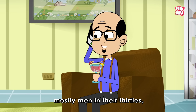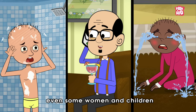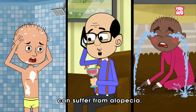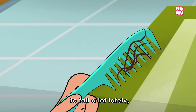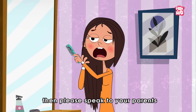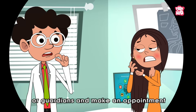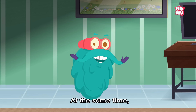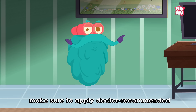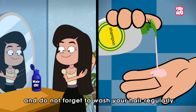Though balding seems to affect mostly men in their thirties, even some women and children can suffer from alopecia. If your hair seems to fall a lot lately, please speak to your parents or guardians and make an appointment with a dermatologist as soon as possible. At the same time, make sure to apply doctor-recommended hair oil or shampoo and wash your hair regularly.